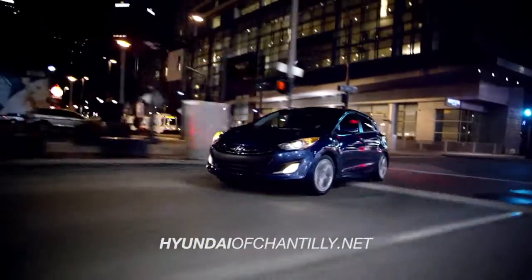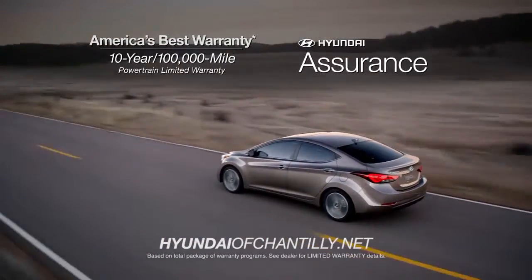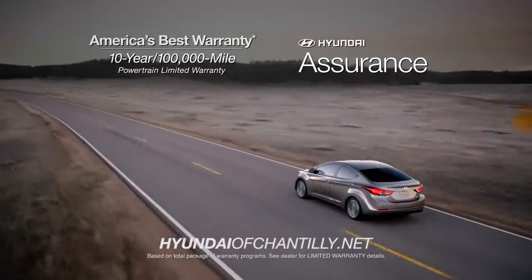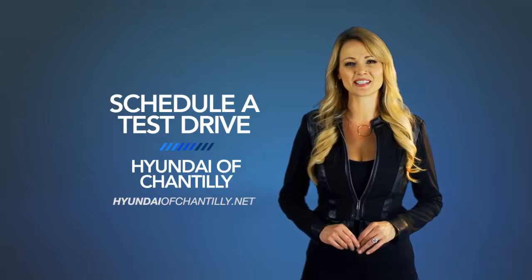And if it's peace of mind you're looking for, Hyundai has your back with America's best 10-year, 100,000-mile warranty and Hyundai Assurance. So schedule a test drive of your very own at Hyundai of Chantilly today.